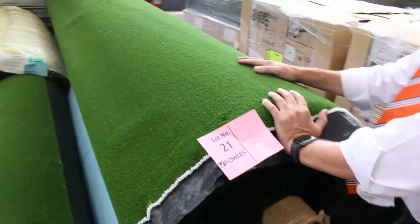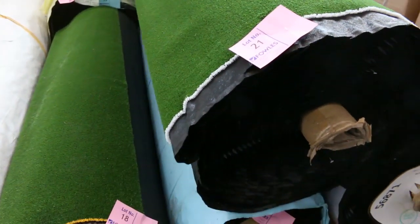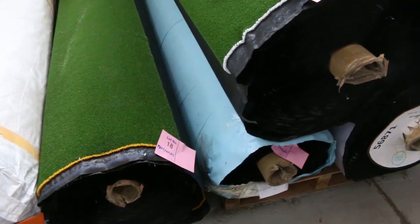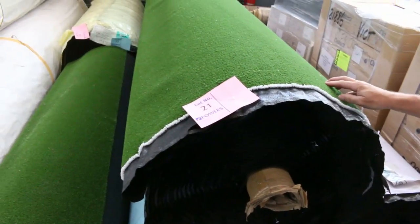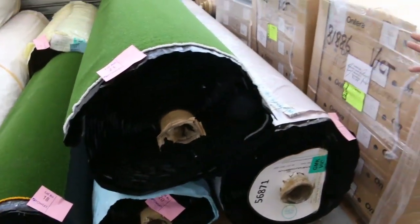We've got plenty of sports grass — big quantities here from lot number 18 through to lot number 22. We're looking to get $10 a square metre, and we do sell by the square metre. That's great value at $10 because it normally retails around about $30 to $40.